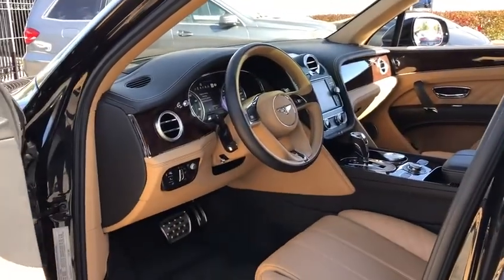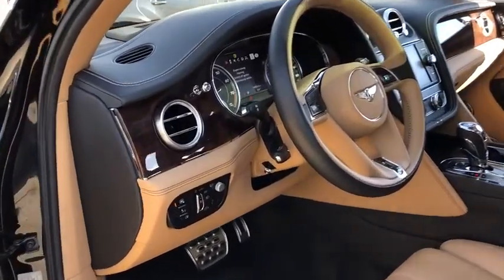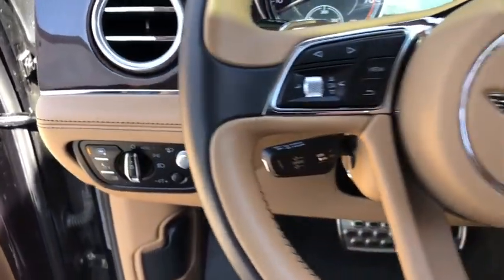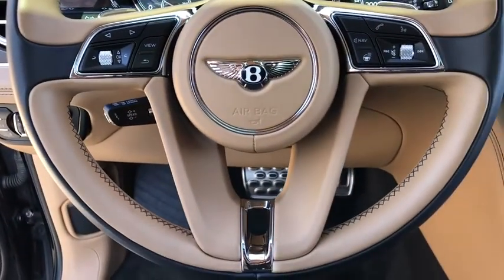Backup camera, power liftgate, navigation system, steering wheel audio control, power passenger seat, keyless entry, remote engine start, traction control, anti-lock braking system.